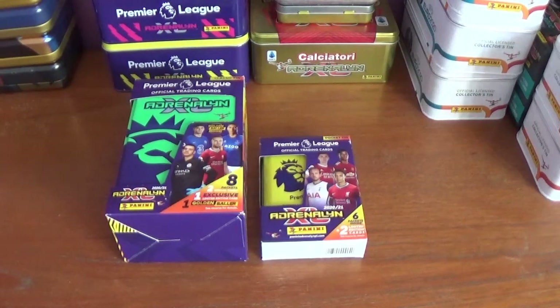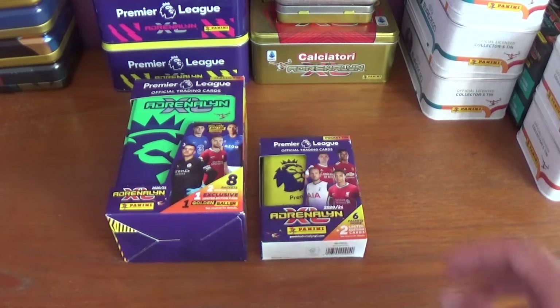Hello again everyone, welcome back to All Things Football and welcome to the opening of the final variations of both the classic tin and the pocket tin that we haven't opened yet, meaning no more of each of the tins after this. We have done the full amount of four each.